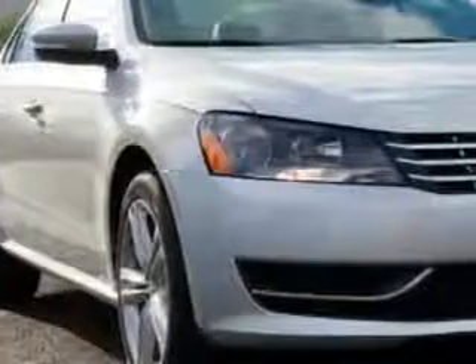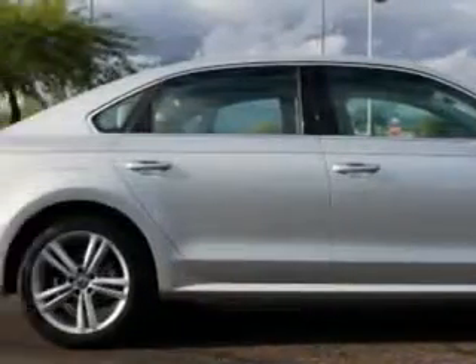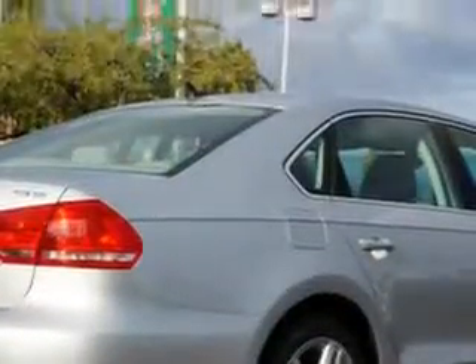Check out this Reflex Silver Metallic 2015 Volkswagen Passat, equipped with a four-cylinder engine and a dual-shift gearbox transmission.